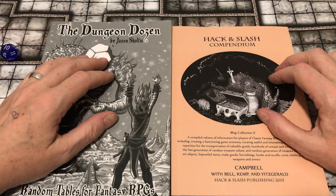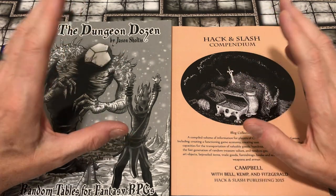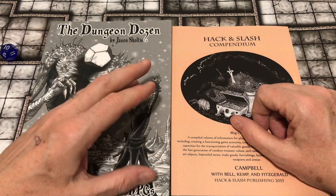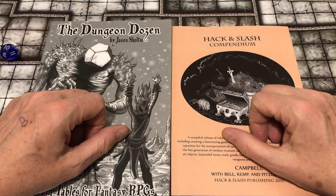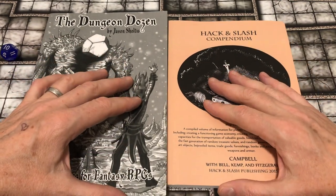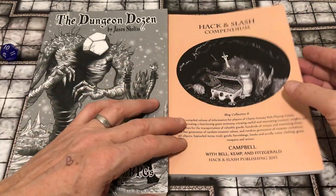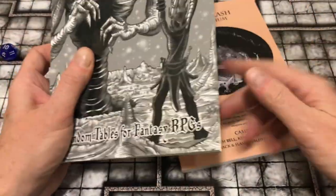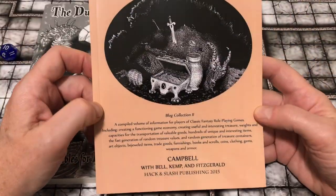I have a confession to make about my RPGing, which is that I don't really read blogs. I know there are so many great blogs out there with amazing content, but it's too much for me to manage. I've recently noticed that there are some published compendiums of blog material — not recent, this one's from 2015, this one's from 2014, but I've just recently noticed them. And I got this one.